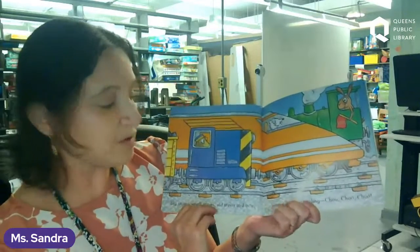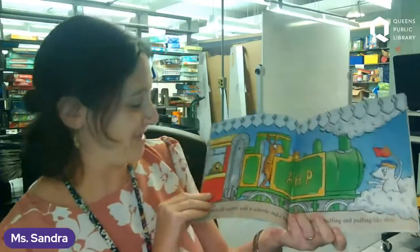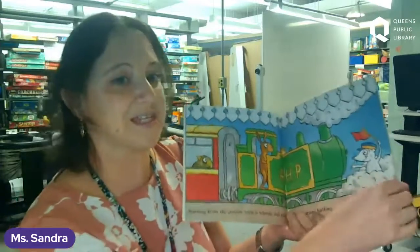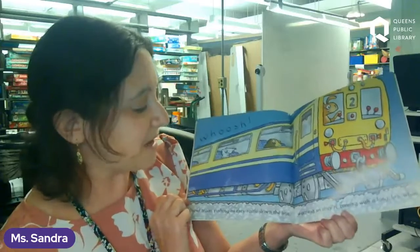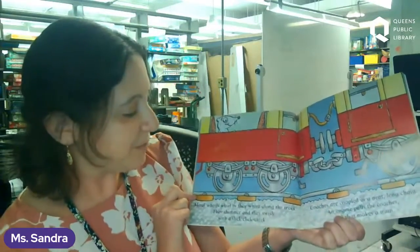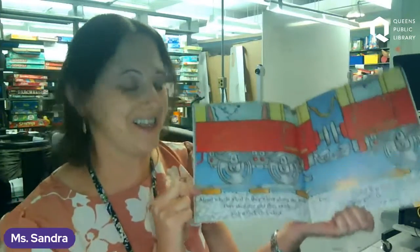We are going to read Terrific Trains. Big trains, small trains, old trains and new. Rattling and whistling — choo, choo, choo. Let's all say choo, choo, choo at home! Starting from the station with a whistle and a hiss. Steam trains huffing and puffing like this. Diesel trains rushing as they rattle down the line. Warning us they're coming with a long, low whine. Metal wheels whirl as they whizz along the track. They shimmer and they swish with a slick, click, clack.